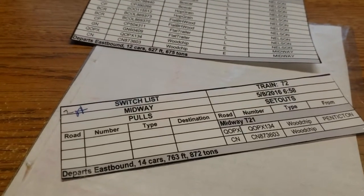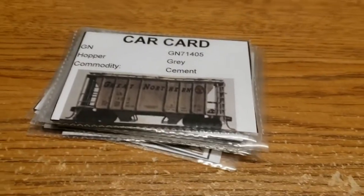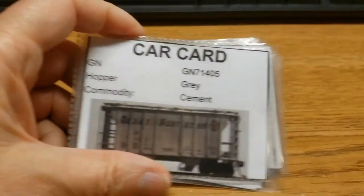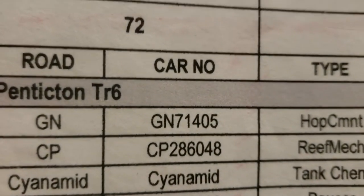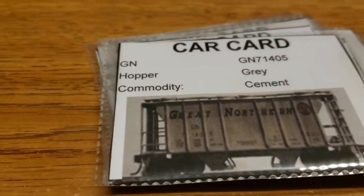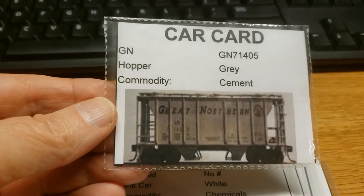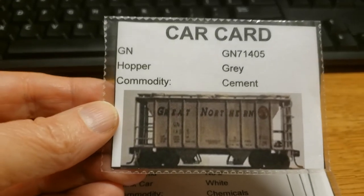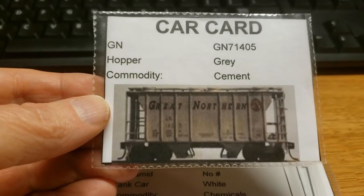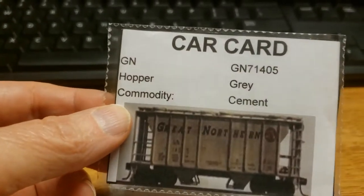So that's about it for the train crew paperwork, though I'll get into some more things in a second. In each train packet there will be a bunch of car cards — those car cards are for the cars on that specific train. As you saw earlier, there's the Great Northern car GN 71405, and there it is. What I've done on each car card is take a picture of the car as a quick reference, since as you get older your eyes get a bit worse. There are cases where you'll get identical cars, like CN brown boxcars, where you may have five or six that are almost identical except for the number.